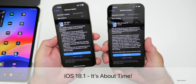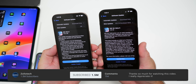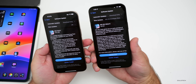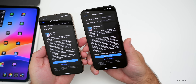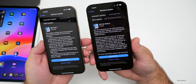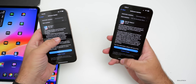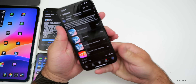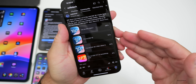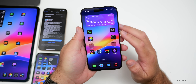Hi everyone, Aaron here for Zollotech. iOS 18.0.1 has been out for a couple of days and iOS 18.1 beta 5, or public beta 2, has been out for almost a couple of weeks. We'll talk about not just features and some recent news, but also the overall experience of both versions. We'll also look at your experience based on the YouTube community poll with over 10,000 votes and 183 comments.